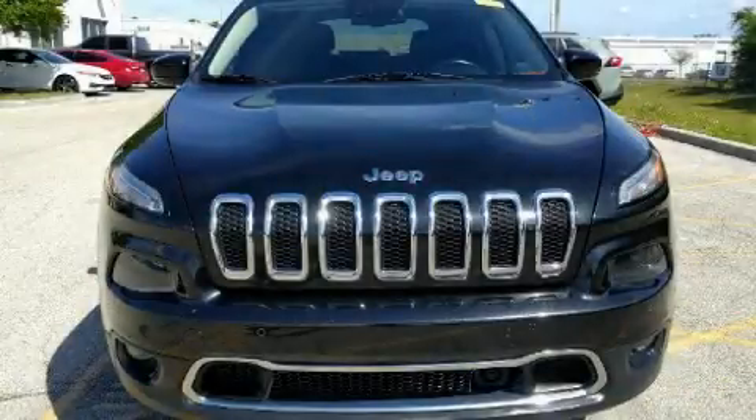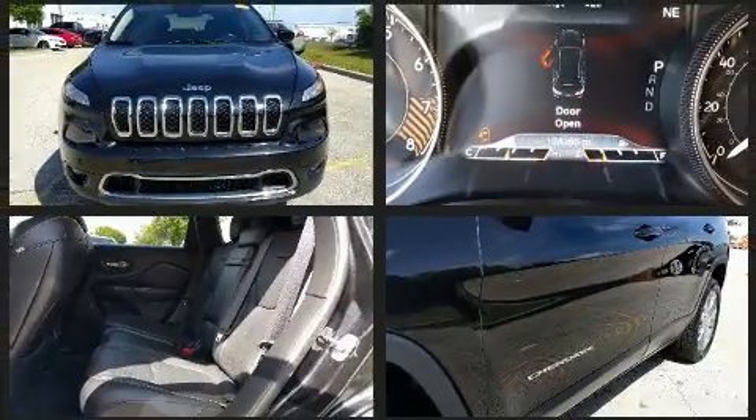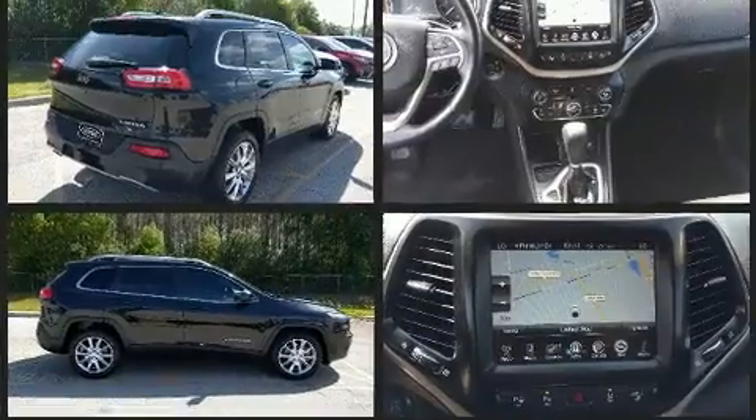Get excited about the 2014 Jeep Cherokee. Under the hood, you'll find a six-cylinder engine with more than 270 horsepower. And for added security, Dynamic Stability Control supplements the drivetrain.